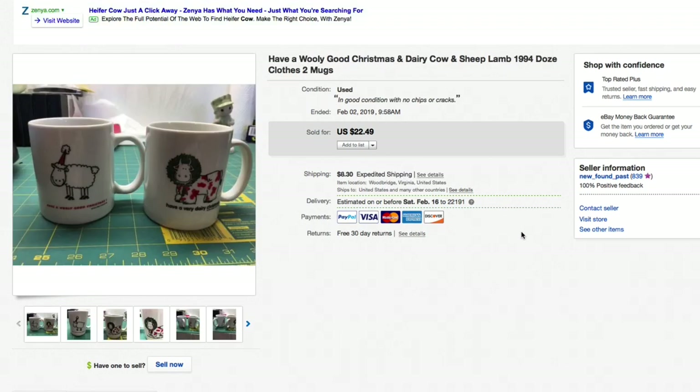Next up, a 'Have a Wooly Good Christmas' dairy cow and sheep does clothes mug set. I had this raw because the picture is awful — one of the worst I've ever taken. Bad lighting, background clutter, just terrible. But the sale is okay: 50 cents in each mug, so a buck for the pair. Had these listed for $22.49 plus shipping and took a best offer of $18 plus shipping.